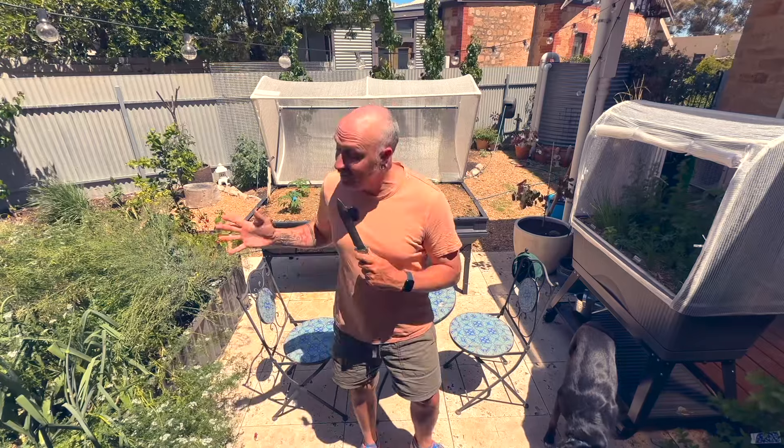Let me show you that no matter the size of your outdoor space, you can grow your own produce at home. Hello and welcome. If you're new here, my name is Michael and I love to talk all things gardening. And in this series we're going to focus specifically on small scale gardening.